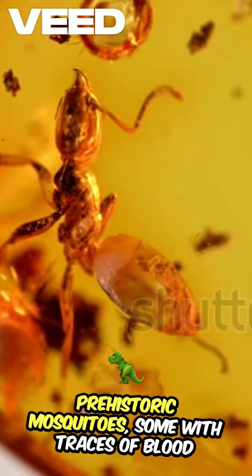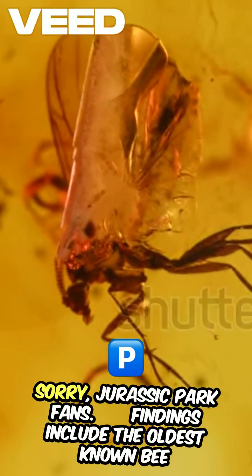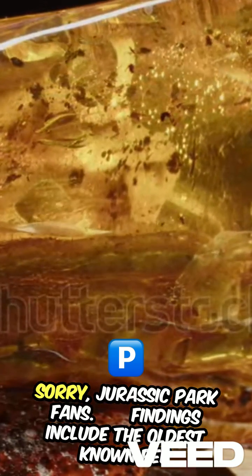Prehistoric mosquitoes — some with traces of blood in their stomachs, though no dino DNA, sorry Jurassic Park fans. Fossilized ticks entangled in dinosaur feathers have also been found, revealing early parasite-host relationships.